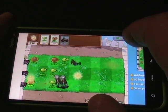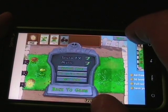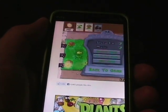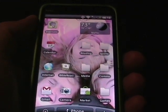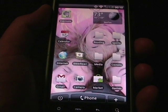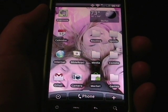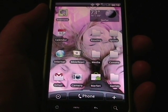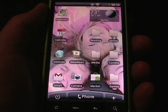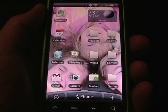Let me just pause the game. So that is a quick look at the Evo 4G with the Froyo 2.2 update that everybody should be getting — it'll start rolling out next week, and then through the month of August we'll see this rolled out. Plan on using this device even more to find out what else we see improved on the Evo 4G. Thanks for watching.